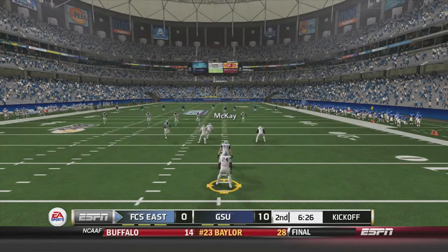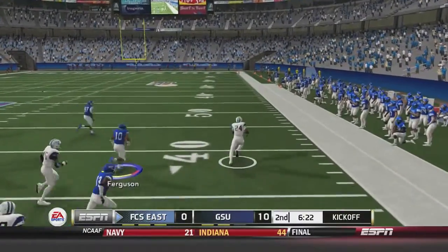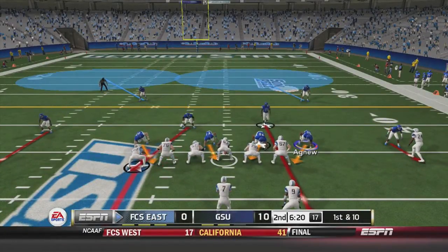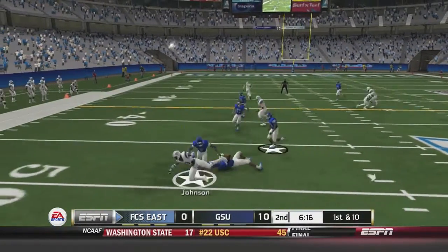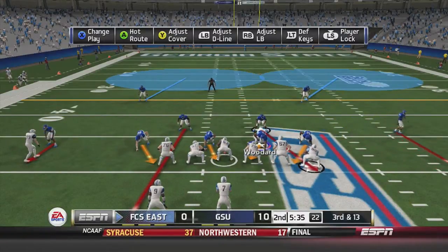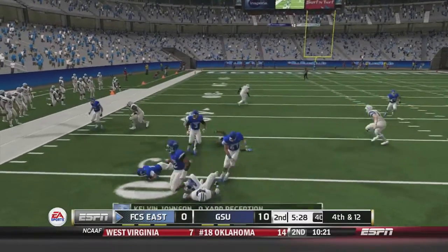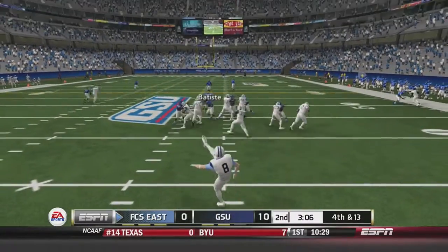Parks returns the kick from deep, passes the 20, cuts outside, breaks a tackle, passes the 40 and midfield, stiff-arms the defender, and is taken down at the 45-yard line. First and 10: Kirkpatrick hands off to Johnson, who goes left and gets met in the backfield for a 2-yard loss. Third and 13: Kirkpatrick dumps off on the screen play to Johnson for just 1 yard, and FCS East will have to punt.